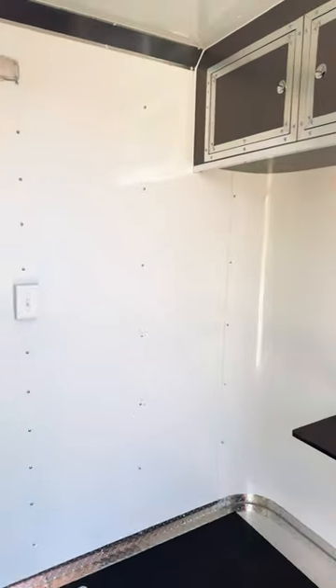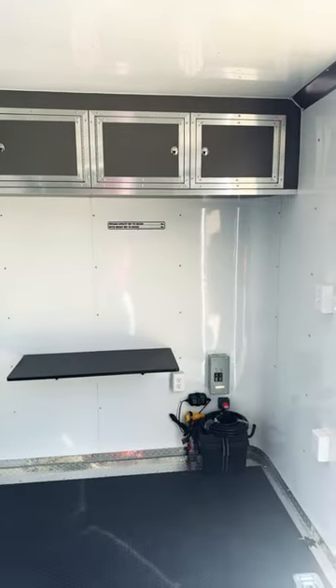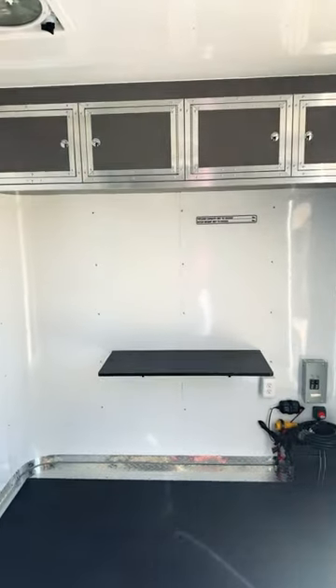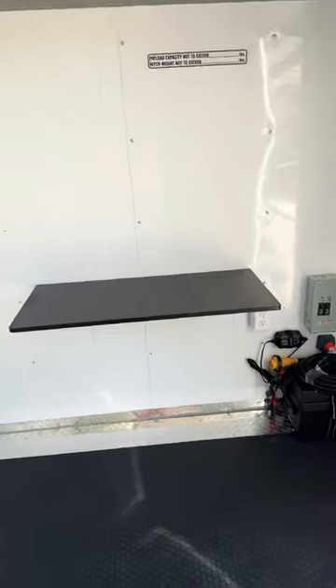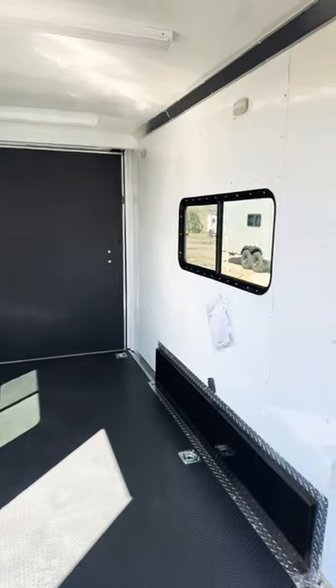This one's going out to the field, and the customer wanted some awesome matching upper gray cabinets — you've got great storage up there. We also did a small fold-down desk that's installed, so you've got a great little workspace. You can fold it down when you're not using it, throw a chair here, and have that mobile workspace you need to be productive. We'd love to earn your business — check us out.